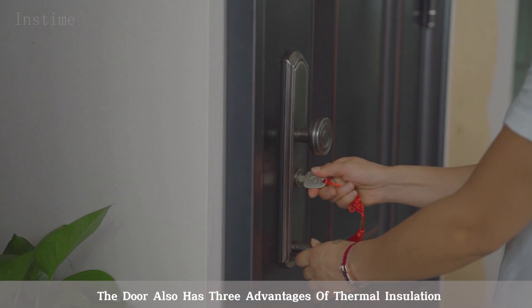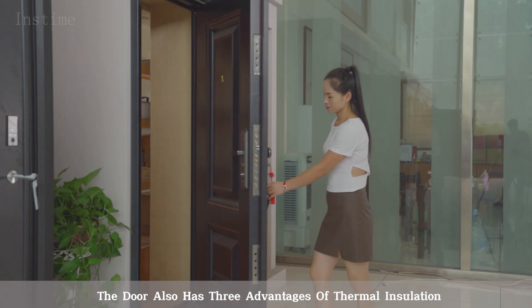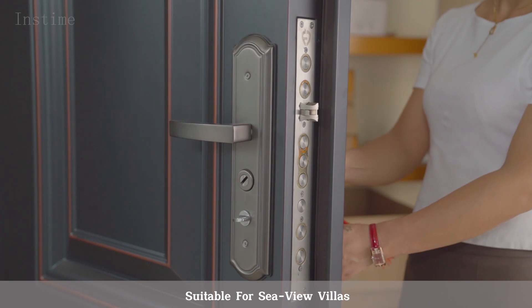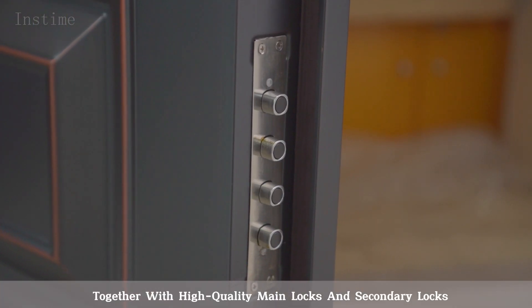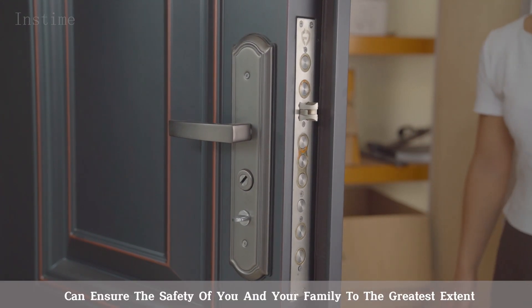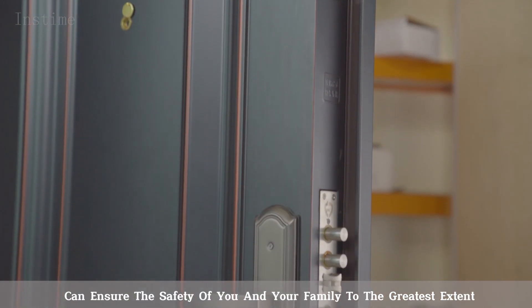The door also has three advantages of thermal insulation, sound insulation and corrosion resistance. Suitable for seaview villas, together with high-quality main locks and secondary locks, can ensure the safety of you and your family to the greatest extent.